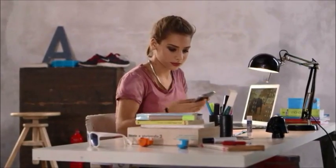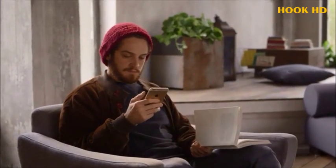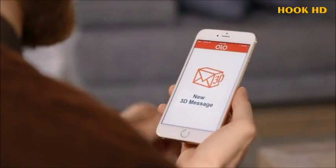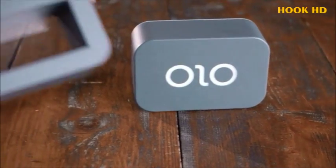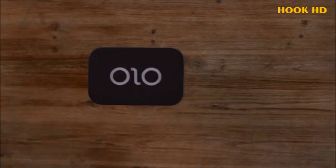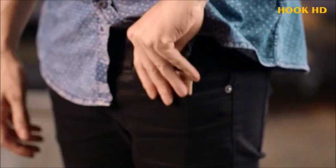Meet Olo. Imagine being able to print 3D objects directly from your smartphone for under $100. Olo is the first smartphone-powered 3D printer. Simple and affordable, Olo uses the light from the screen of your smartphone to print 3D objects. Half of its hardware is already in your pocket.